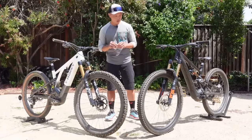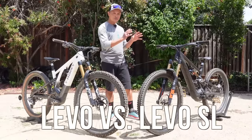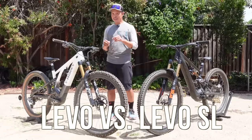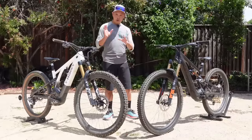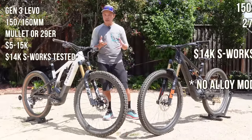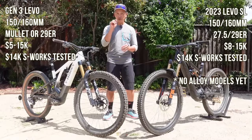Welcome to EMTV Review. Today we have a fun and interesting video because I'm going to compare the brand new 2023 Levo SL and put it up against the Trident True Gen 3 Levo. So full powered versus mid-powered. I'm not going to say which bike is better, but my goal is to help you decide which bike is right for you.